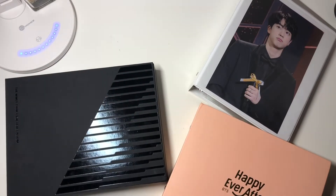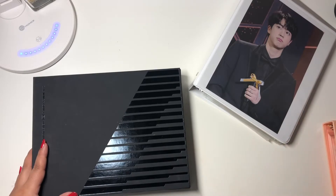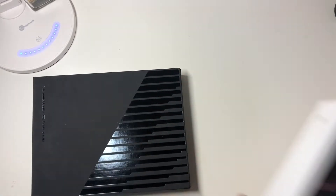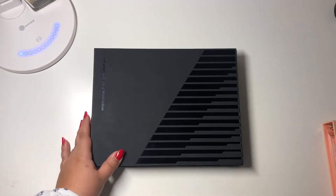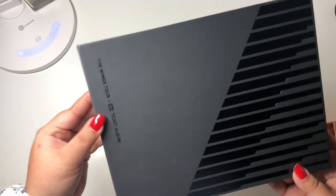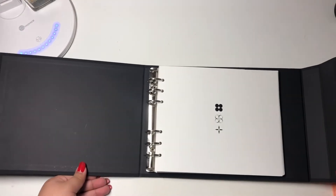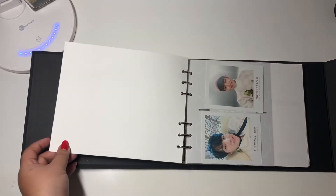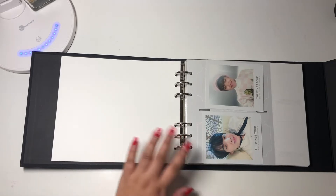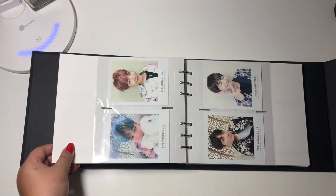Hello everyone! Today I am filming the rest of my photocard collection. I have these other little binders with photocards from concerts and fan meetings. I'll start with this little black one first. This is the Wings Tour ticket album, and here I have all the Wings Tour photocards. On these albums you won't see any gen cards — I have them in a separate binder — but these are the photocards that came with the album.